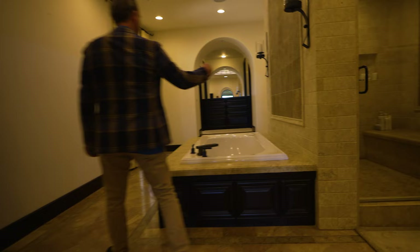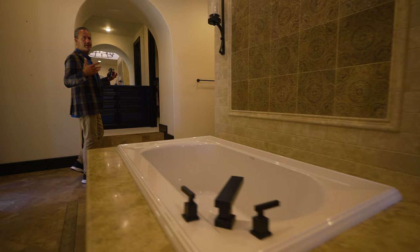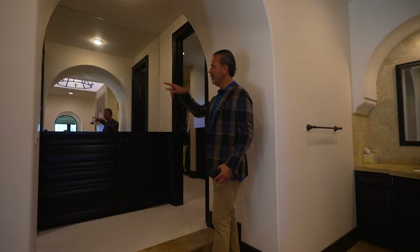Through here is the primary bath — you can see the shower and tub. If you're into this older architecture, it's beautifully done and well taken care of, but there's a lot of room for improvement. You also have two master closets and another set of French doors that take you out to the courtyard.